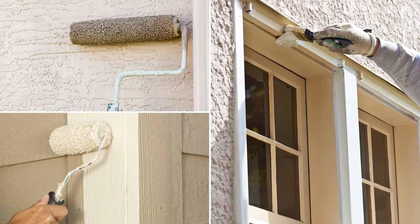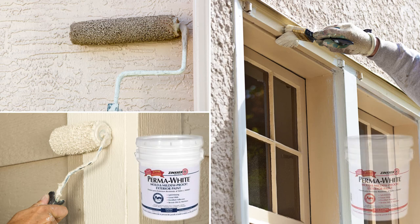Permawhite exterior is great for wood, aluminum and vinyl siding, trim, brick, and concrete or stucco, and is available in both a satin and a semi-gloss sheen. Its mold and mildew proof paint film makes it great for areas prone to mildew growth.